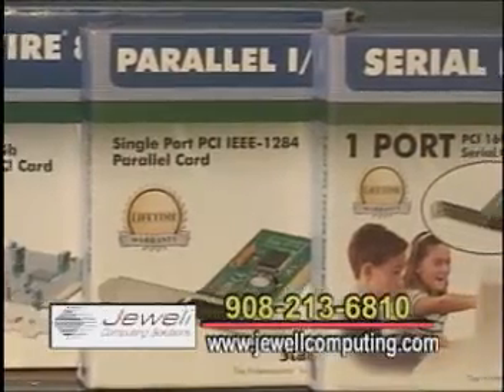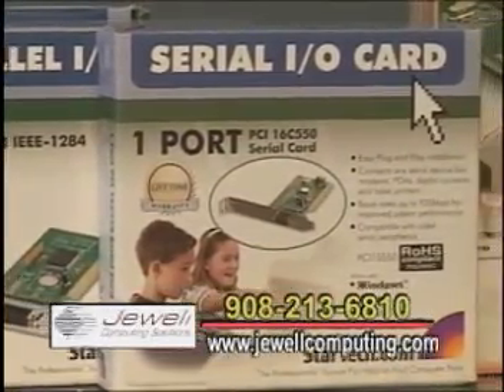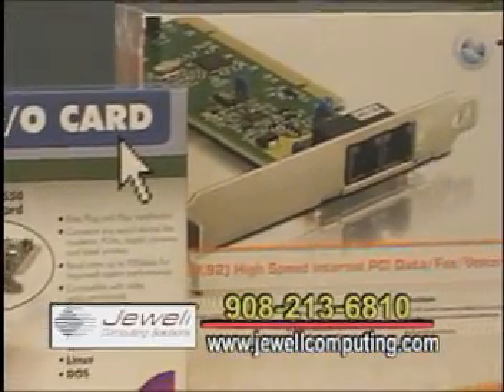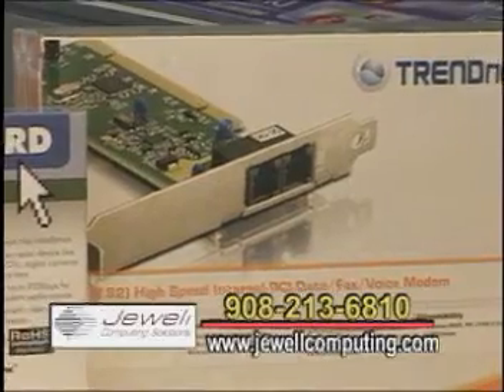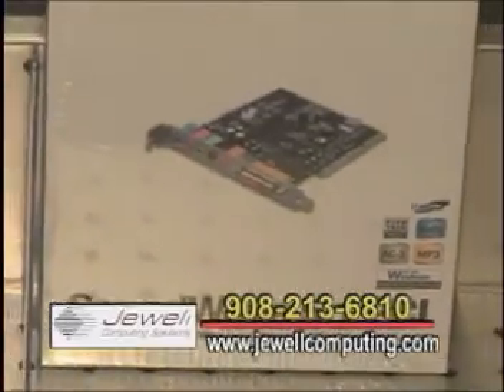Do you have computers ready to go, or do you prefer they come in and tell you what they're looking for? We do have a couple computers ready to go, but most of the time, especially in new machines, we do custom-built units. We come in, get their exact specifications, and build a computer that'll fit their needs perfectly.